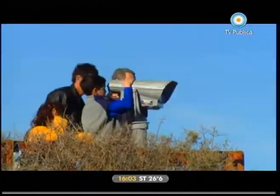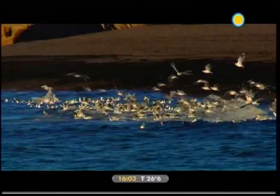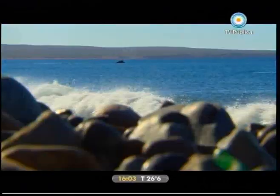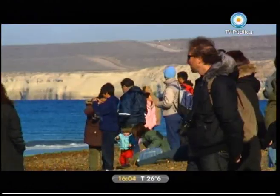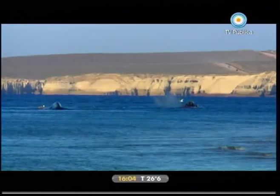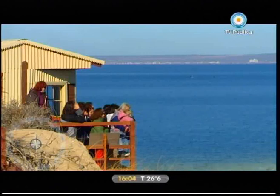Ahora estamos en la playa El Doradillo, a pocos kilómetros de Puerto Madryn. Este lugar es el observatorio por excelencia para admirar a las ballenas a muy poca distancia de la costa. Esta playa es la cita obligada de todos los turistas que llegan a Puerto Madryn en temporada de ballenas. Hay muy pocos lugares en el mundo que permiten acercarse tanto a estas enormes criaturas del mar. El tema de ver la inmensidad de las ballenas aquí cerca, a 10 metros de uno, es una sensación muy emotiva realmente.